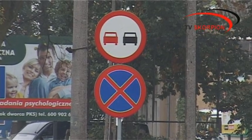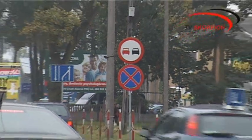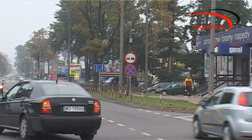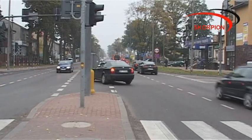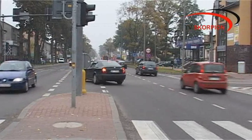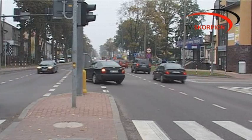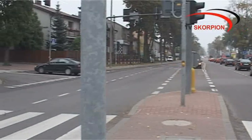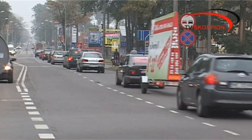W drugiej kolejności musimy się stosować do sygnalizacji świetlnej, jeżeli taka jest. Pamiętajmy, że dosyć często obecnie na odcinkach remontowanych dróg taka sygnalizacja występuje — kieruje wahadłowo ruchem na odcinku, gdzie są wykonywane roboty drogowe. Do takiej sygnalizacji musimy się stosować przed znakami drogowymi. W trzeciej kolejności stosujemy się do znaków pionowych i poziomych, które są zazwyczaj znakami informacyjnymi, a tymi głównymi znakami są zawsze znaki pionowe.